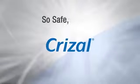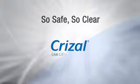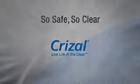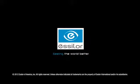So safe. So clear. From Crizal, live life in the clear.